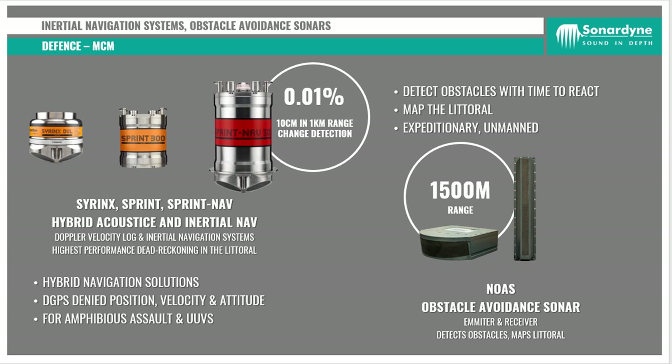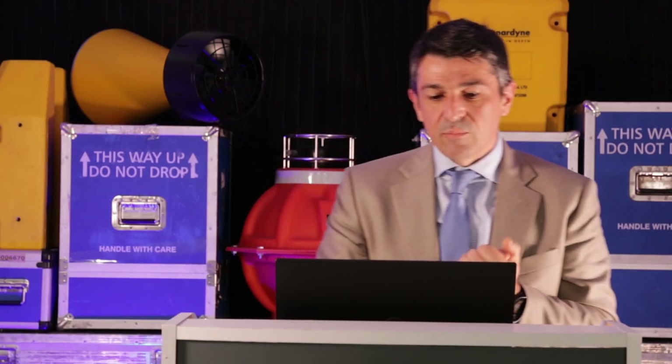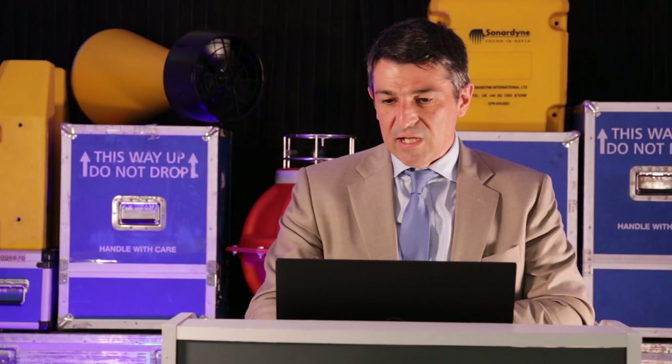We also have our NOAA system that can be mounted on unmanned surface vessels and manned vessels, including the MCM vessel itself. It's helpful for working on those expeditionary missions when you don't know what the seabed might look like, or the seabed might be in a dynamic environment and might change from one day to the next — and you want to make sure that you're not going to hit parts of that seabed and get tangled.